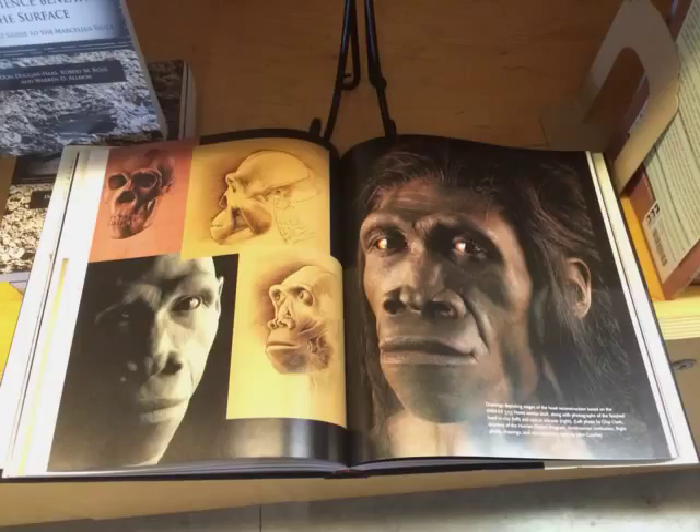The final product is a result of many hours of work, in which John Gertje recreates facial muscles, cartilage structures, eyes, skin, and hair.